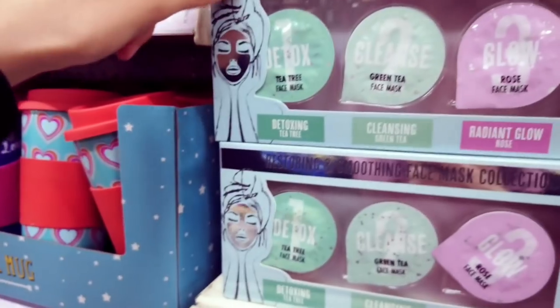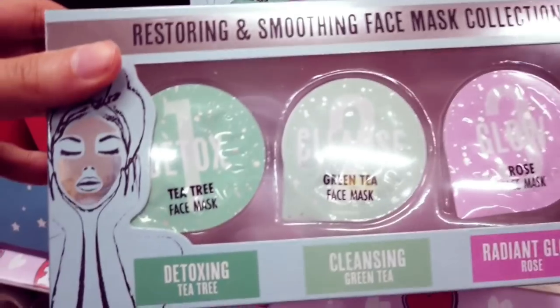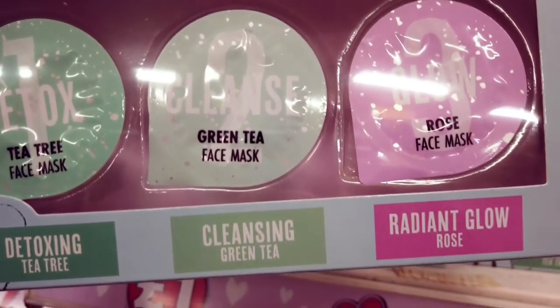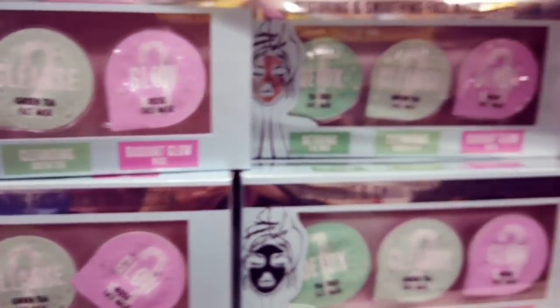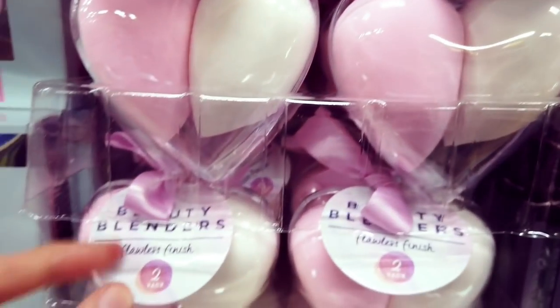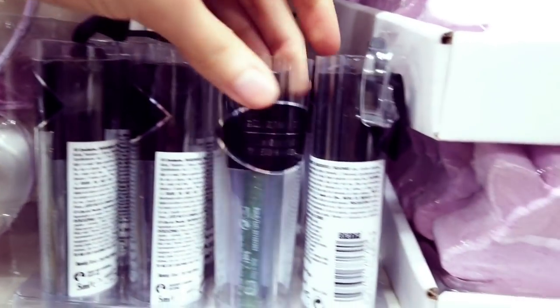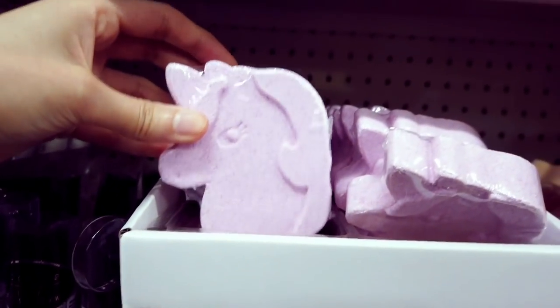Got an eyelash set for two pounds. This is so good for one pound — restoring and smoothing face mask collection: number one detox with tea tree, number two green tea cleansing, and number three rose face mask — I might get that. And beauty blenders — you get two in a heart bauble for one pound.